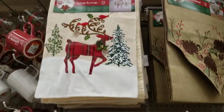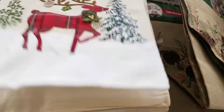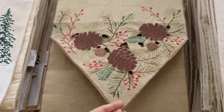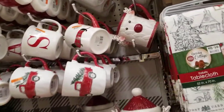Up here they've got table runners for $12 and $15. There's one that matches the whole set for $12, another that matches the other set for $15, and then the 'Merry Christmas' one with the dog and truck for $12. You've got all types of styles and you can mix and match them.